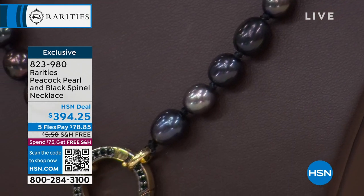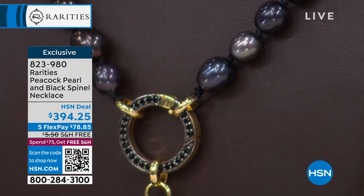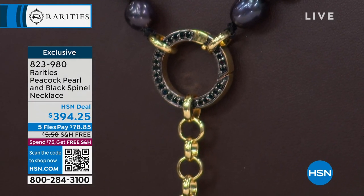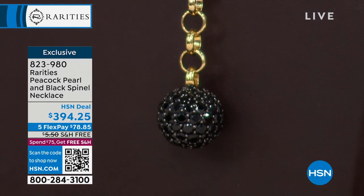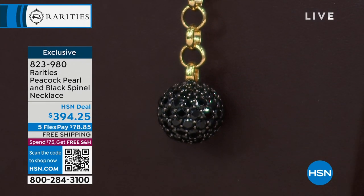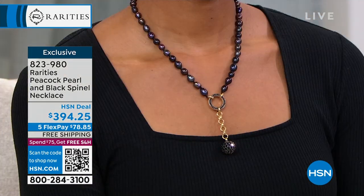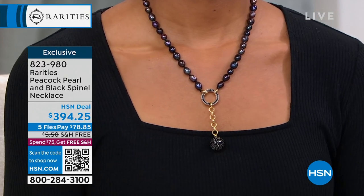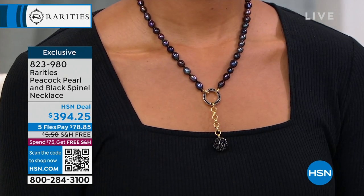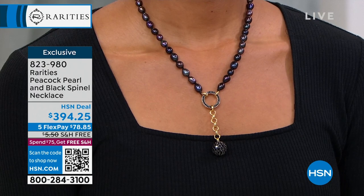So it actually wasn't Rodeo Drive — it was actually the original. My girlfriend saw it in Paris. We had the spectator earring before, and this necklace. She was in Paris and took a picture of this necklace and the earring, and she said, 'We need this.' So 'we' means a few of you who are my great rarities customers will be able to own this.